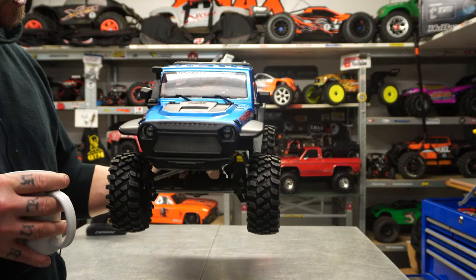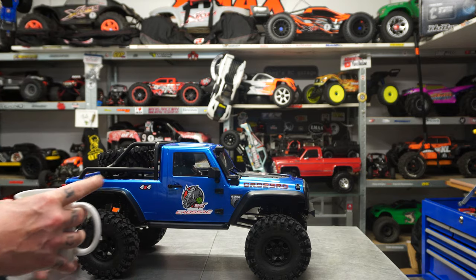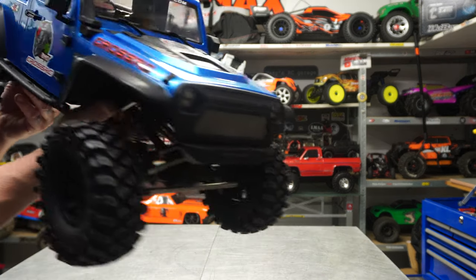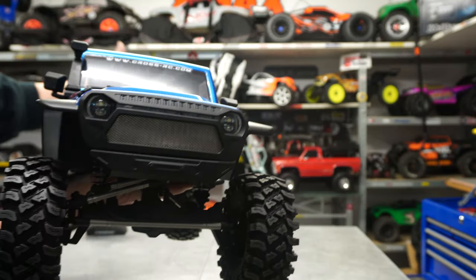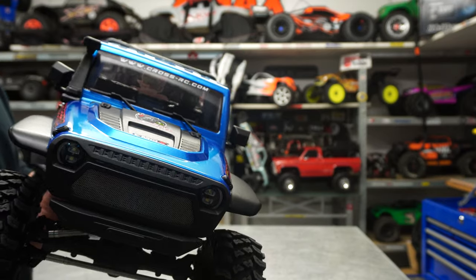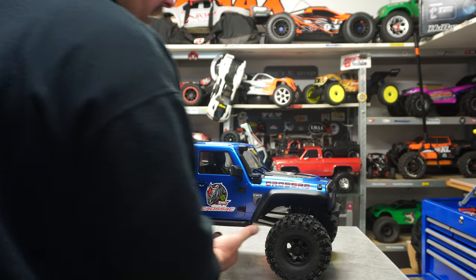You have the windscreen, snorkel, rear mirror - all you need for the scaler look. You even have nice interior detail in the truck for the scale look - something I also miss at the TRX-4 series, where the screens are all just black. I don't need too much scale detail - the UT4 was a little bit too much scale for me. This amount is enough for me - just looking like a real truck is enough.